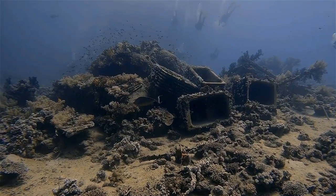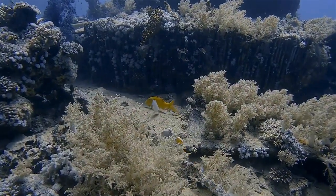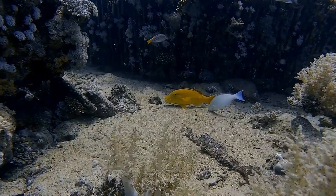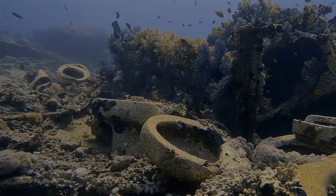Yolanda reef has a wide plateau with a coral garden and massive pinnacles, each one a cleaning station teeming with fish. Between Yolanda reef and the main reef lies the cargo wreck of Yolanda, a 74-meter-long cargo ship. She was transporting bathroom supplies to the port of Aqaba when she struck the reef in 1980.